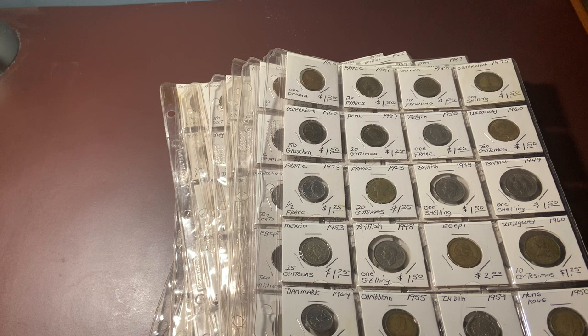I'm basically quadrupling what I paid for it. Now I'm going to look through all of those bulk coins that were just thrown loosely in the box, and I'll let you know what I find there.